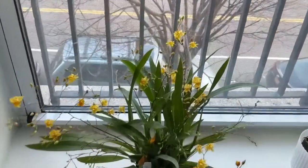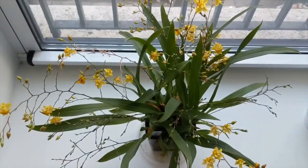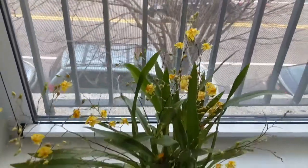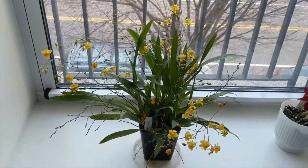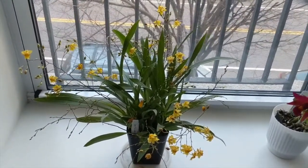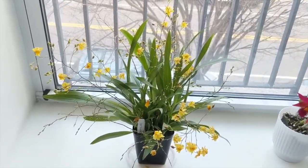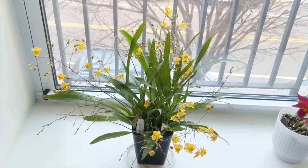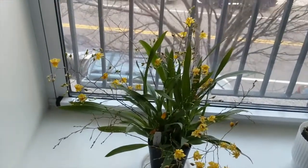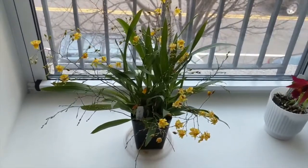Here's a close-up of my Oncidium Twinkle Oro — as I mentioned, this one has 14 spikes. I got it from Carmilla Orchids. A lot of the spikes came with the orchid already, but it threw out new spikes about a month ago, those faded, and now new spikes are coming in. I think this will be in bloom for a few months since it's got spikes at different stages. I love the yellow color — it's different from the Fragrance Fantasy and Gold Dust.